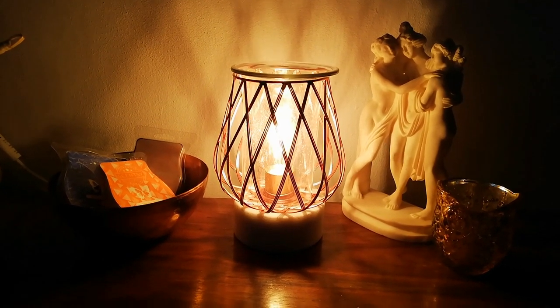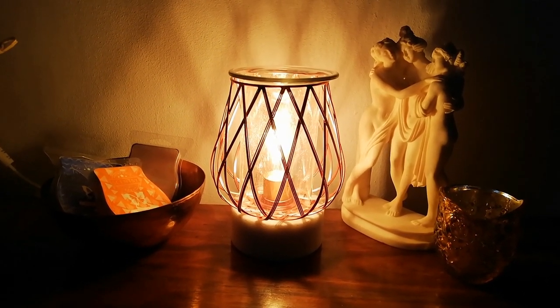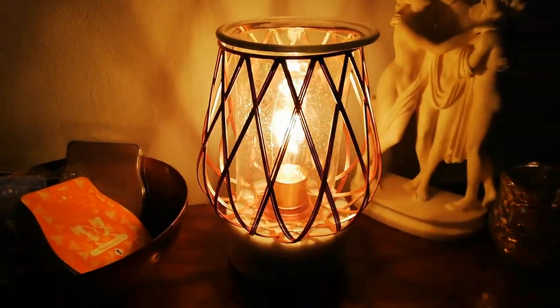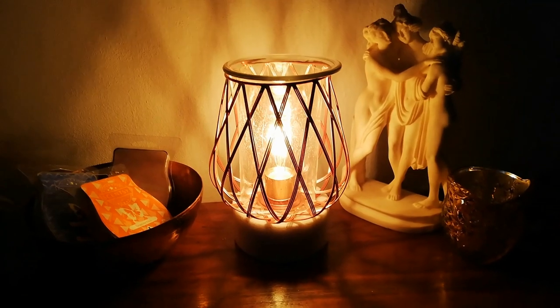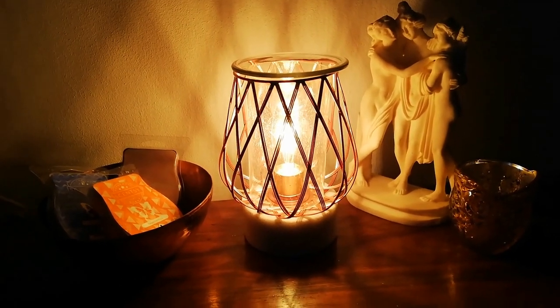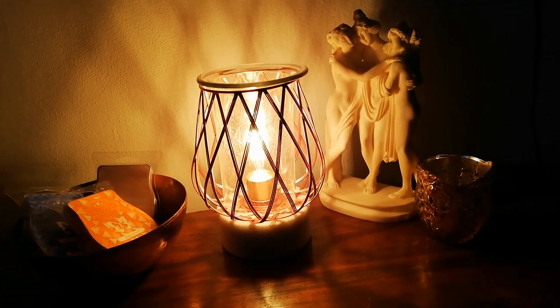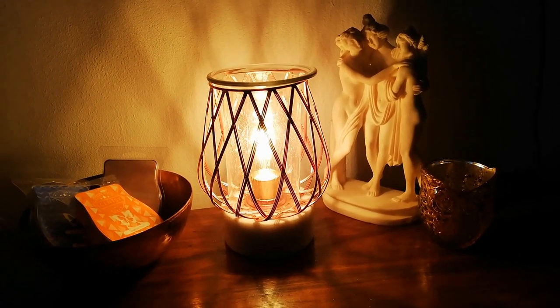There really is an emphasis this year on high shine glass, reflective surfaces, and metallics being used as accents. As I say, this is one of our best warmers. To find out more about our Diamond Weave Rose Gold warmer and to purchase, please click on the link at the top of this video.